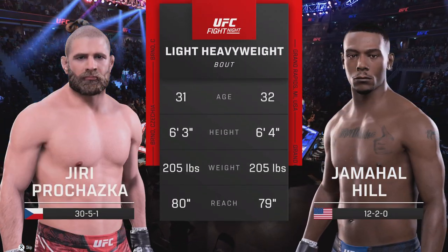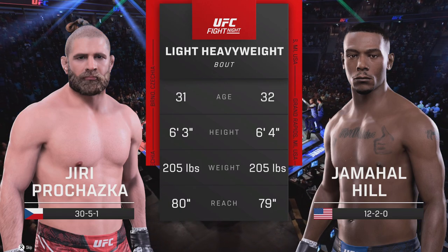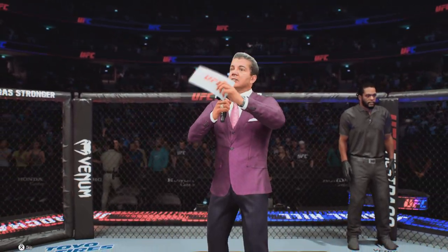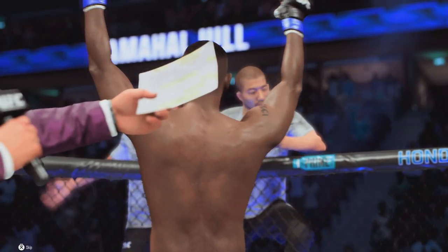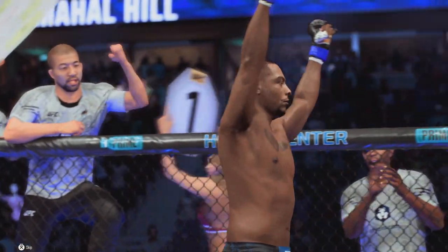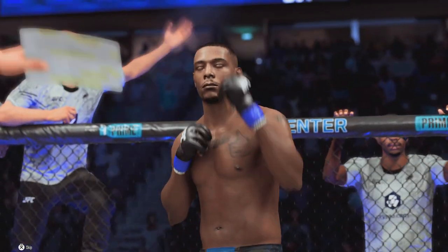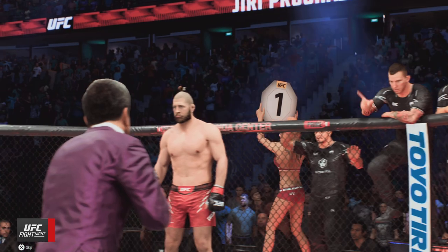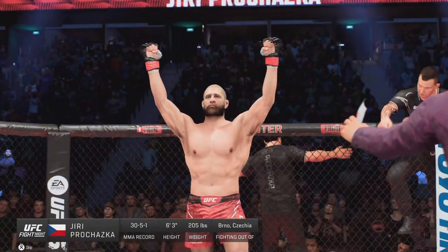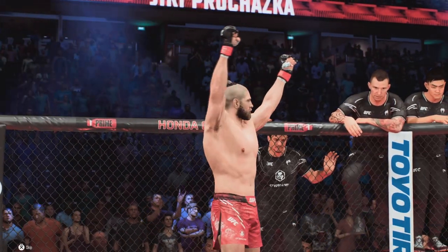Now our tale of the tape for this light heavyweight fight. For the official introductions, here is Bruce Buffer. Ladies and gentlemen, this fight is three rounds of the UFC light heavyweight division. Introducing first, fighting out of the blue corner, the former UFC light heavyweight champion of the world, Jamal 'Sweet' Hill. And now introducing his opponent, fighting out of the red corner, the former UFC light heavyweight champion, Yuri Prohaska.